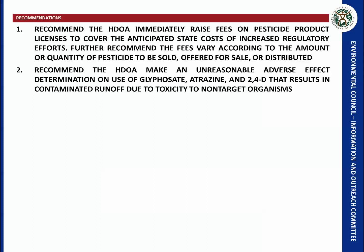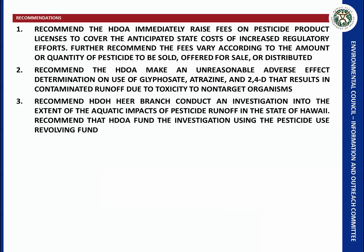These three pesticides are identified by the USDA as the top three herbicides applied, and there are Tier 1 environmental action levels set by the Department of Health for these pesticides. I recommend that the Department of Health HERA branch conduct an investigation into the extent of aquatic impacts of pesticide runoff, funded by the Department of Agriculture through the pesticide use revolving fund.